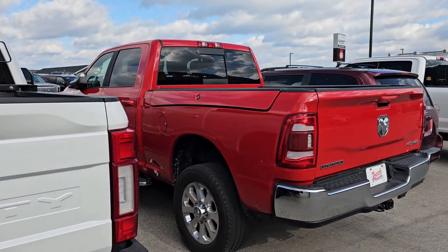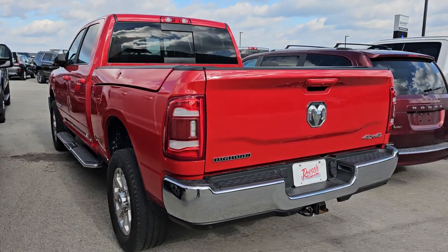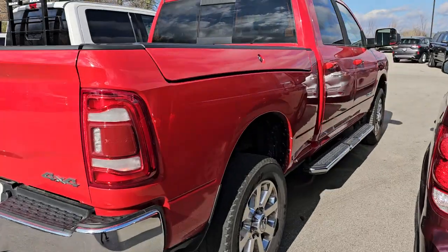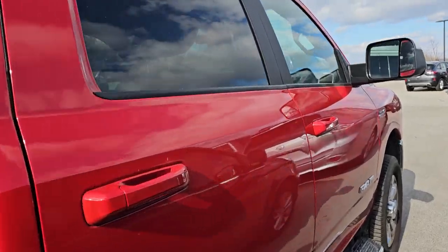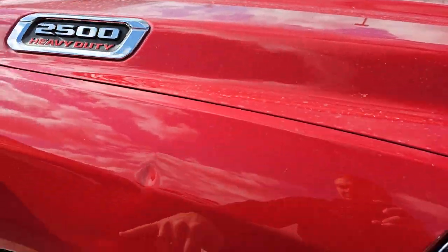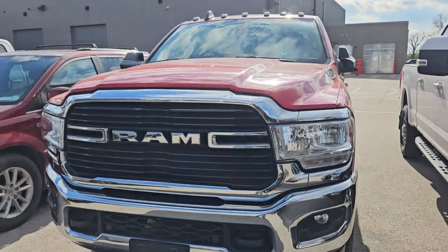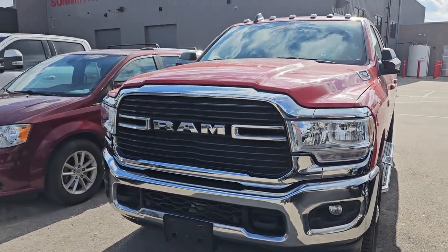This is a 2021 Ram 2500 Bighorn Level 1 with the Ram Box on it. Very nice clean condition. It's got the 20-inch wheels — just a Bighorn Level 1. This one has 34,000 miles. There is a dent that will get taken care of; we've got an amazing dent guy that'll take those out. It has the clearance lights up top, and Flame Red is the color.